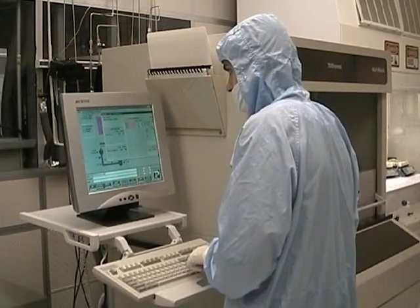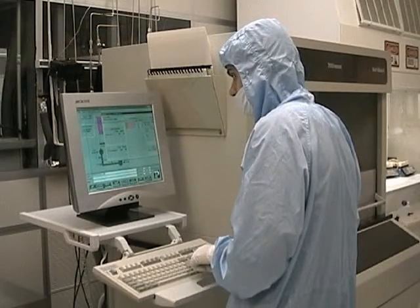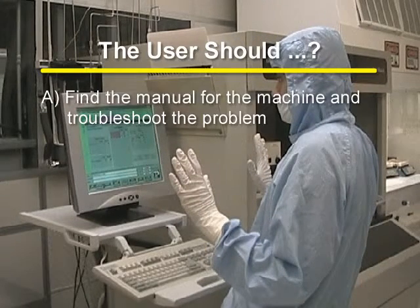There will be times in the clean room where a piece of equipment will malfunction. If a clean room user is using a piece of equipment and it does not function as expected, the user should: A. Find the manual for the machine and troubleshoot the problem.